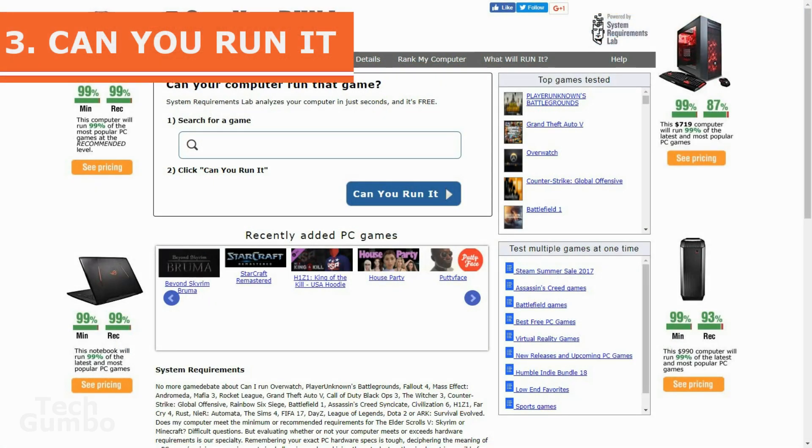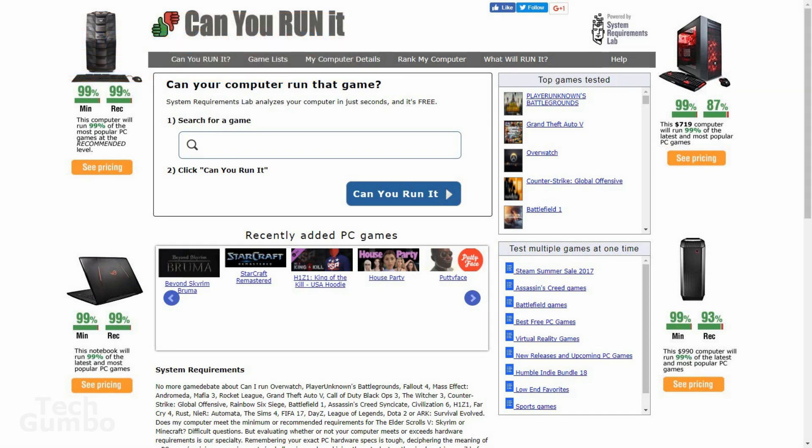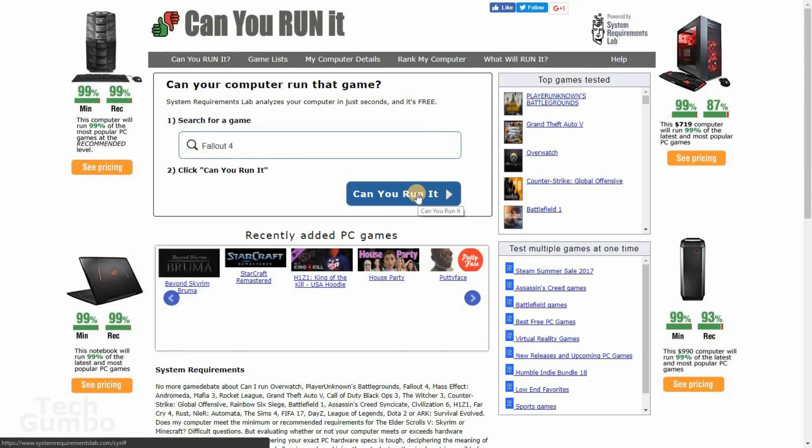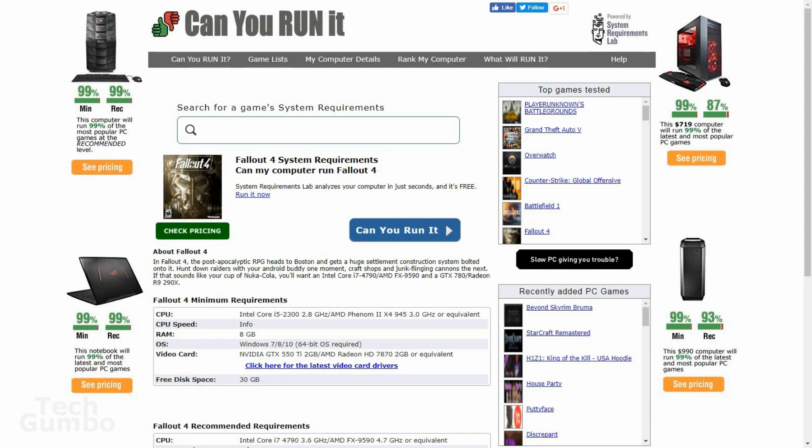Number three: Can You Run It? Before buying a video game for your PC, check out this site — especially if you're running on an older computer — to see if a particular game will run on your system. This is useful to avoid paying for a game that you can't play, since most refund policies are not that great. To get started, search for a game you're interested in buying. So I'll select Fallout 4, then find it on the list, then select Can You Run It? Right now I'm showing you this site on a work computer, so it doesn't have top notch gaming specs.